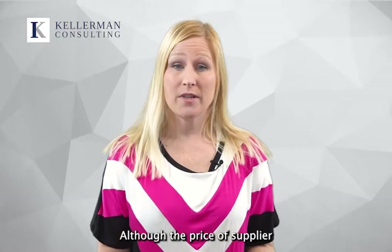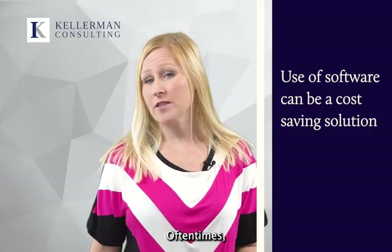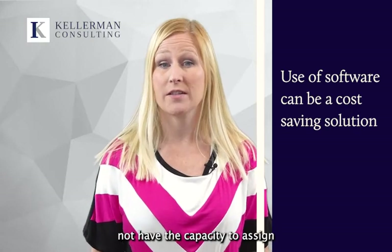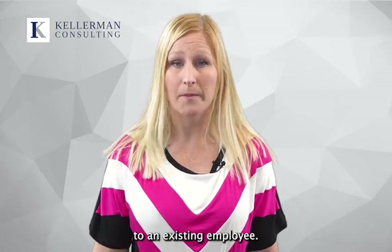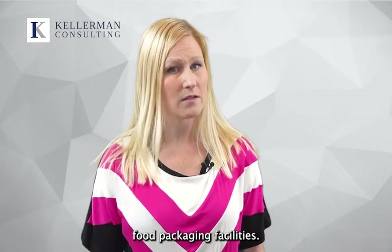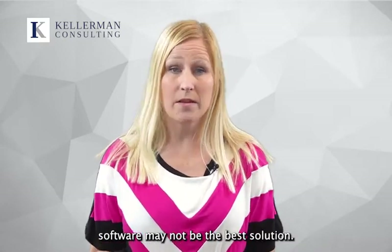Although the price of supplier software solutions can be high, consider the cost of maintaining employees in your facility to perform these tasks. Oftentimes, use of software can be a cost-saving solution in situations where the facility does not have the capacity to assign the responsibility of managing this program to an existing employee. We suggest that you dedicate time each year to track down documentation from suppliers. If this can fit into the work of a current department with existing staff, software may not be the best solution.